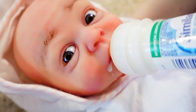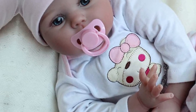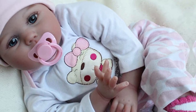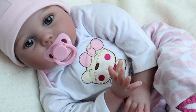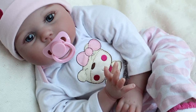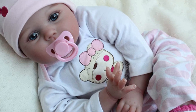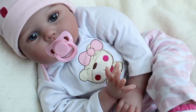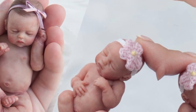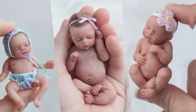Her cloth body is weighted to feel incredibly real in your arms. The realistic face, newborn look baby doll can sit and lay down. All the details are handmade — the vivid facial expressions, light blush skin, long eyelashes, hand-drawn eyebrows, and brown twinkling eyes give the doll a very realistic look.